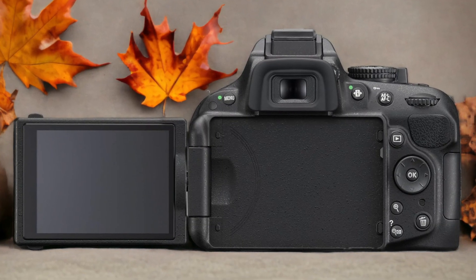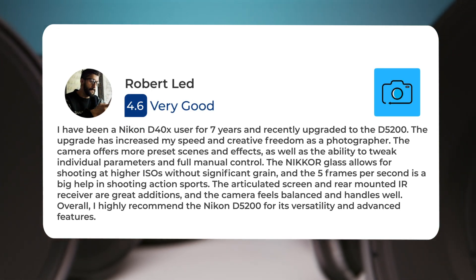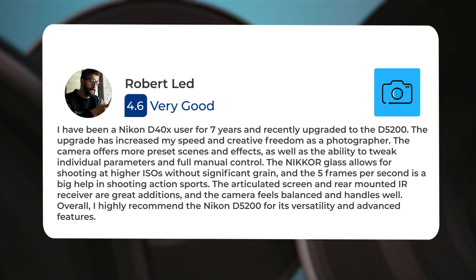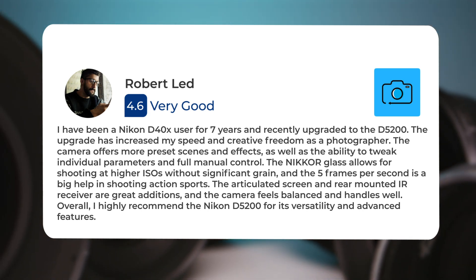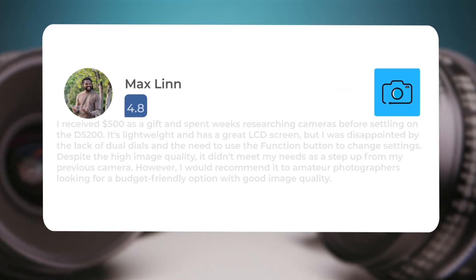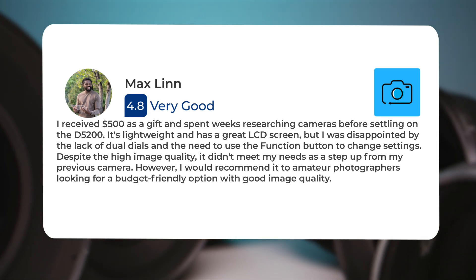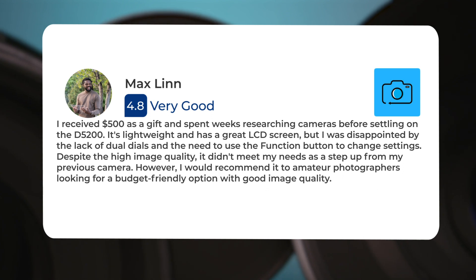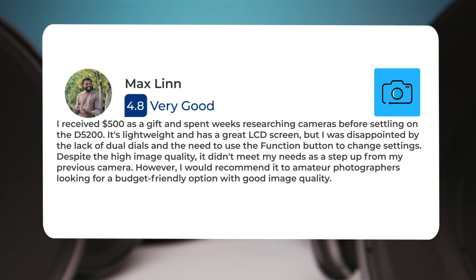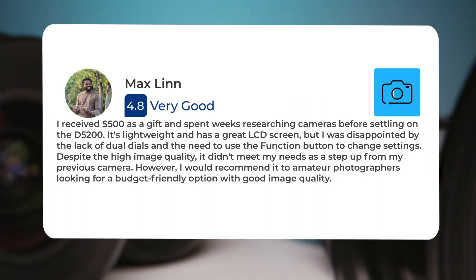Here's what people have to say about the Nikon D5200: I have been a Nikon D40X user for seven years and recently upgraded to the D5200. The upgrade has increased my speed and creative freedom as a photographer. The camera offers more preset scenes and effects, as well as the ability to tweak individual parameters and full manual control. It allows for shooting at higher ISOs without significant noise. I received $500 as a gift and spent weeks researching cameras before settling on the D5200. It's lightweight and has a great LCD screen, but I was disappointed by the lack of dual dials and the need to use the function button to change settings. Despite the high image quality, it didn't meet my needs as a step up from my previous camera. However, I would recommend it to amateur photographers looking for a budget-friendly option with good image quality.